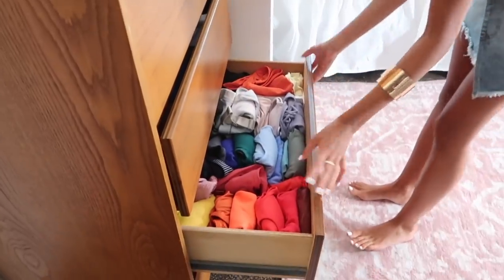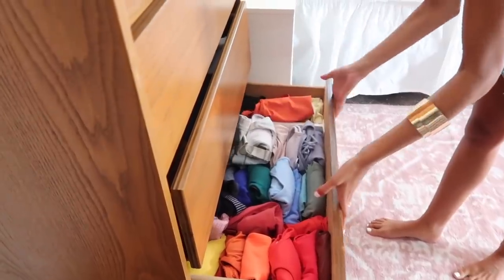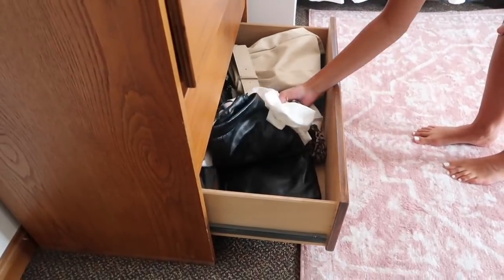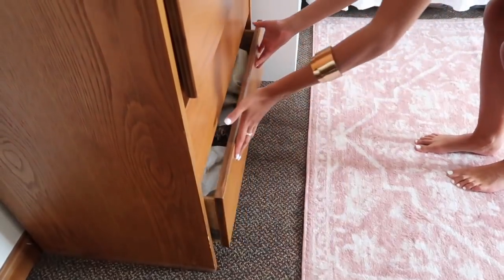Down here, I have got all of my sports bras just kind of laid out. And then over here, I've just got some biker shorts and random sports kind of clothes. And then in the very last drawer, I keep all of my skirts. I've got biker shorts, leather leggings, my Spanx — just fun, funky bottoms are in that drawer.